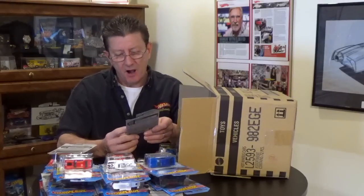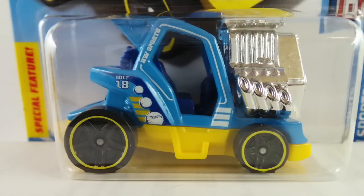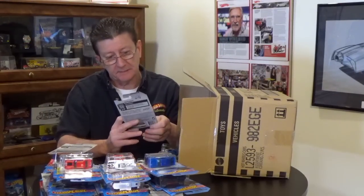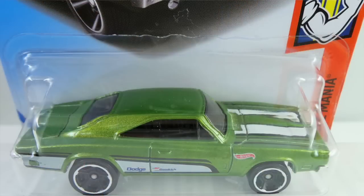The Teed Off Two — I haven't seen this one in a while. It is in a light blue enamel with a yellow plastic base, blacked out PR5s with a yellow rim, a great big chrome motor, and a dark blue plastic interior. We got two of these.